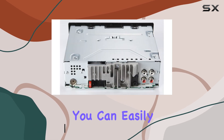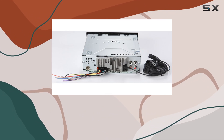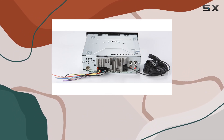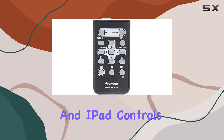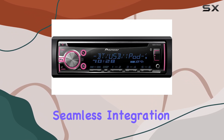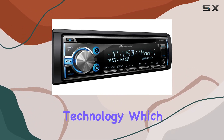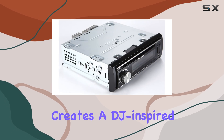You can easily stream music from your smartphone or tablet while also taking advantage of hands-free calling for safer driving. The built-in iPod, iPhone, and iPad controls, along with Pandora control through iPhone, offer seamless integration with your favorite devices. One of the standout features of this receiver is the MIXTRAX technology, which creates a DJ-inspired audio and visual experience when paired with compatible devices.